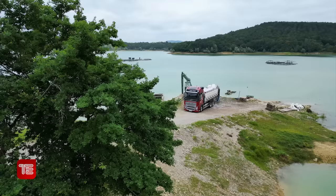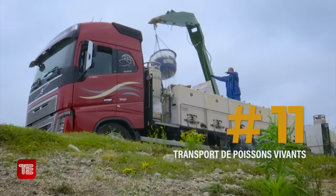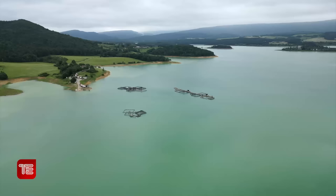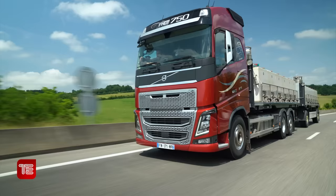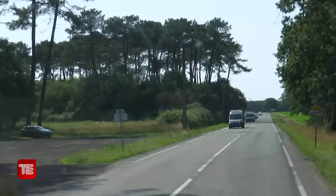Salut à tous et bienvenue sur Truck Edition pour ce nouvel épisode de Majo My Truck. Je suis bien au bord de l'eau et non, je ne vais pas me baigner. J'ai rendez-vous avec Olivier qui exerce un métier bien particulier puisqu'il transporte des poissons vivants. C'est donc en Ariège, ici sur les rives de ce magnifique lac de Montbel, à la ferme Aquacol du Plantorel, que commence notre aventure qui va nous emmener à plus de 300 km jusque dans les Landes. Alors c'est parti, on rejoint Olivier.